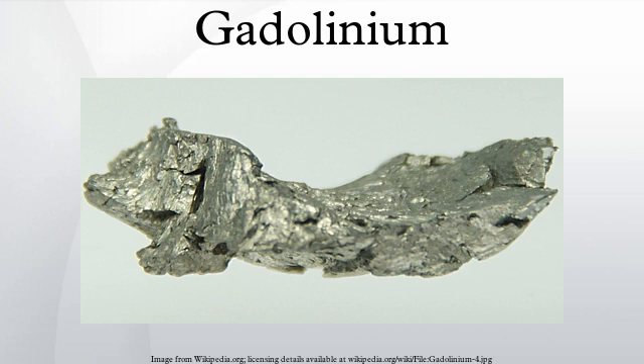Gadolinium was first detected spectroscopically in 1880 by de Marignac, who separated its oxide and is credited with its discovery. It is named for gadolinite, one of the minerals in which it was found, in turn named for chemist Johan Gadolin. The metal was isolated by Paul-Émile Lecoq de Boisbaudran in 1886.